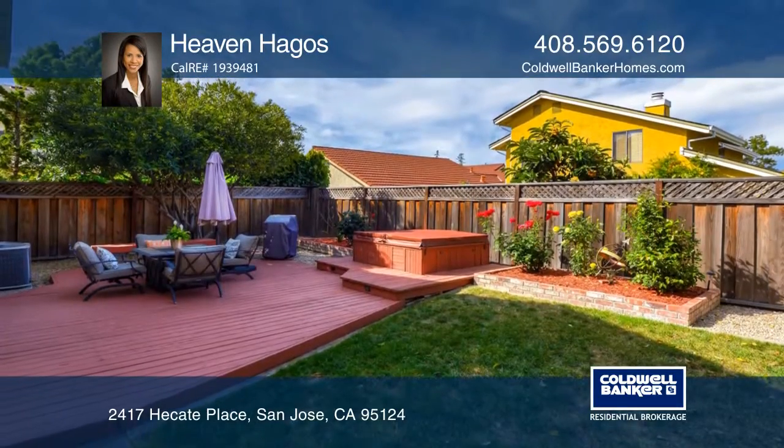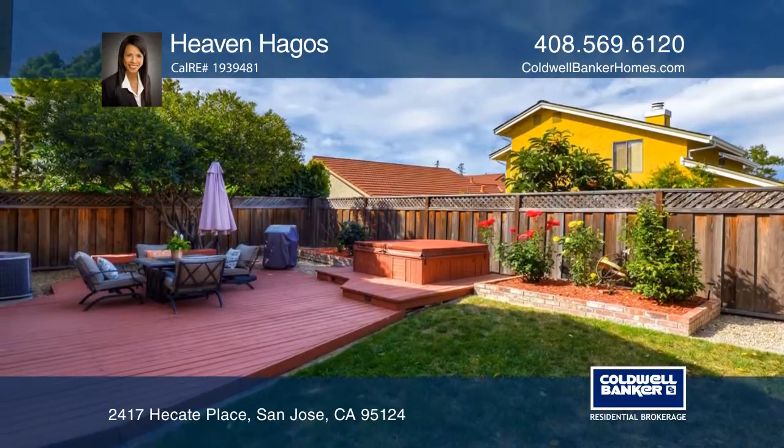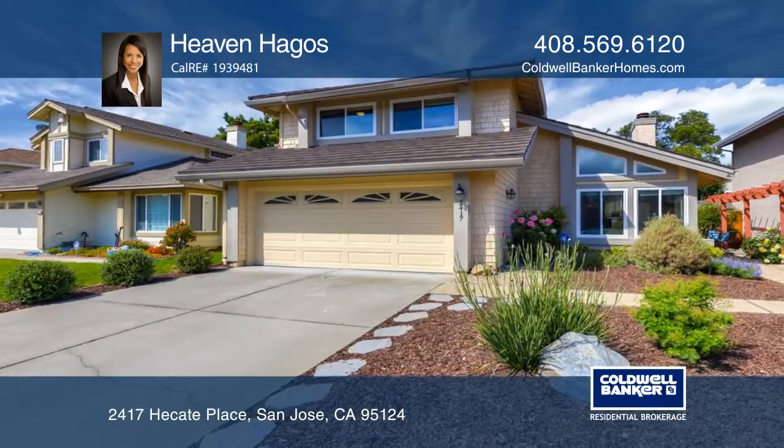Glass sliding doors lead out to the backyard that's great for entertaining. Come see your new home today with Heaven Hoggos!